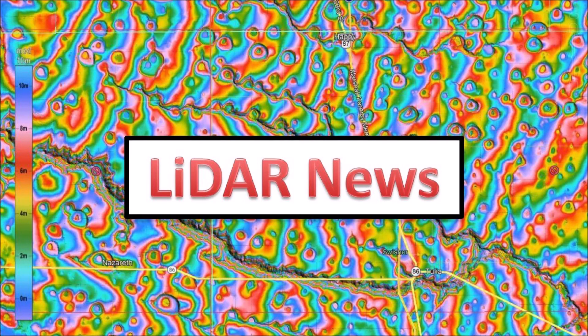LiDAR is a laser-ranging technology that provides very clear images of the surface of the Earth. This video discusses the recent changes to the Carolina Bay survey by Michael Davias and my attempt to get the Carolina Bays in geology books.